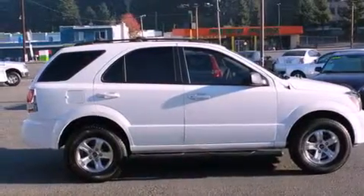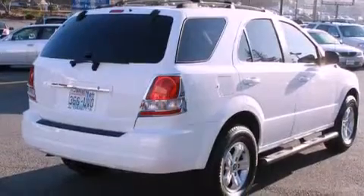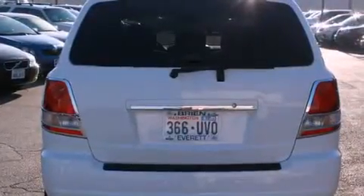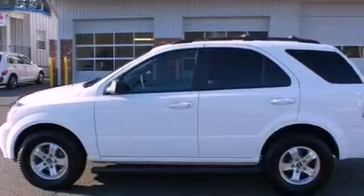All of the following features are included: alloy wheels, a second-row folding seat, cruise control, a CD player, a leather-wrapped steering wheel, fog lamps, a full-size spare tire, an anti-lock braking system, heated side view mirrors, and a limited slip differential.